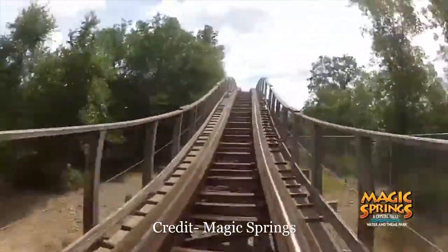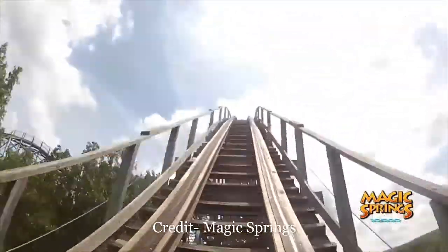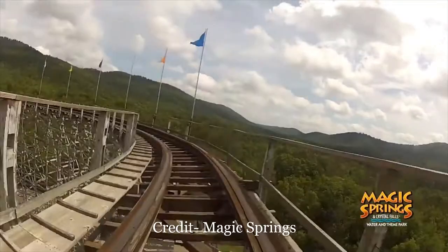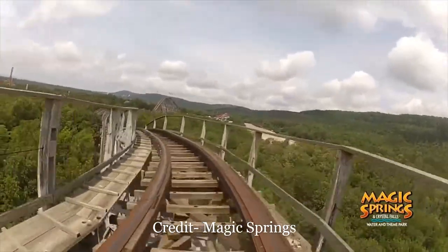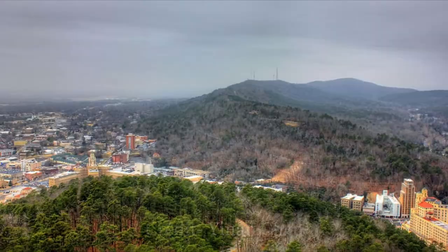The front row does get its first bit of airtime on the far turnaround — a tiny pop of airtime entering this element. That's followed by an exceedingly slow flat turn that gives the turn on the Great America and Kings Dominion Grizzly coasters a run for their money. However, it actually helps Arkansas Twister because it gives you plenty of time to take in the amazing view. Magic Springs is in a really scenic area with the forest and mountains nearby.